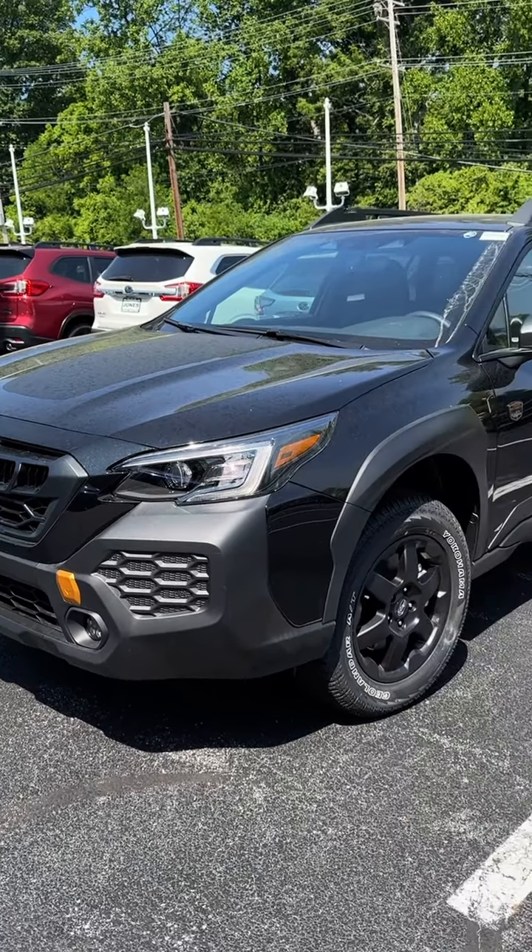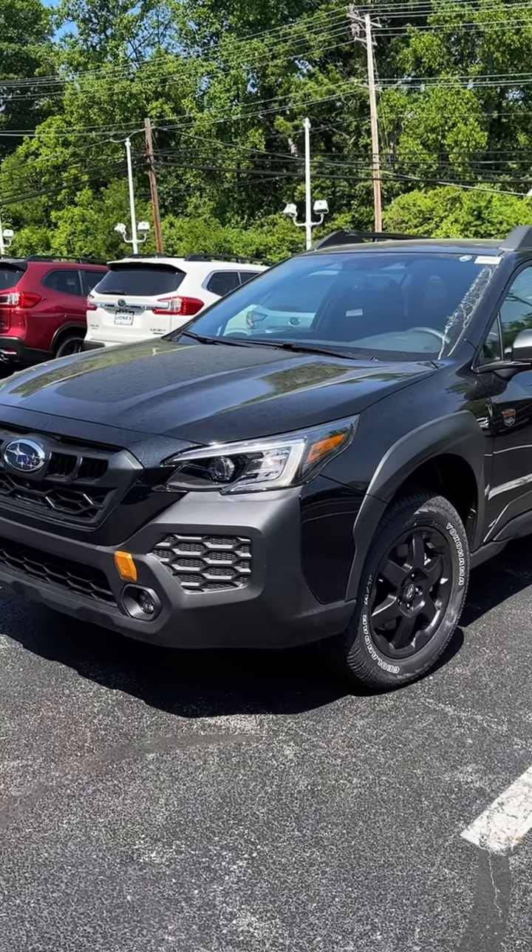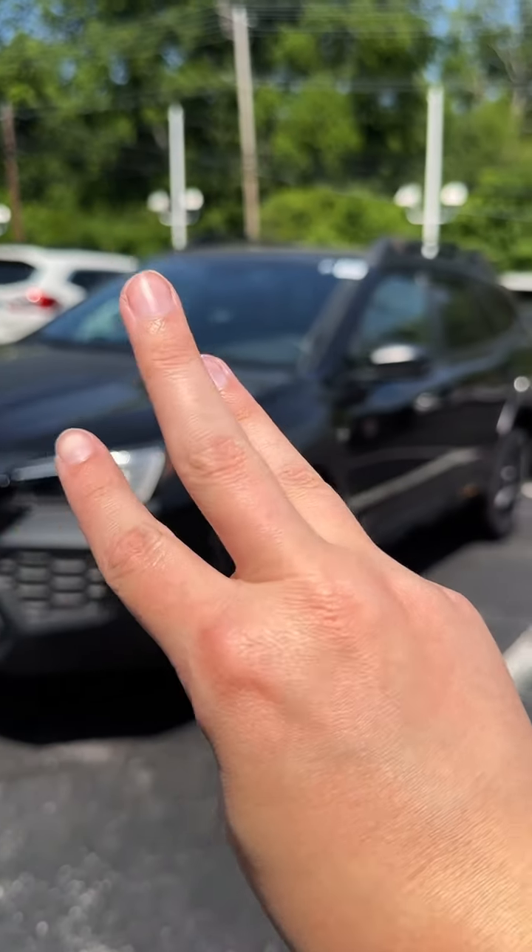So this is the Wilderness trim right now. We're going to be talking about the Wilderness, Onyx, and XT trims.